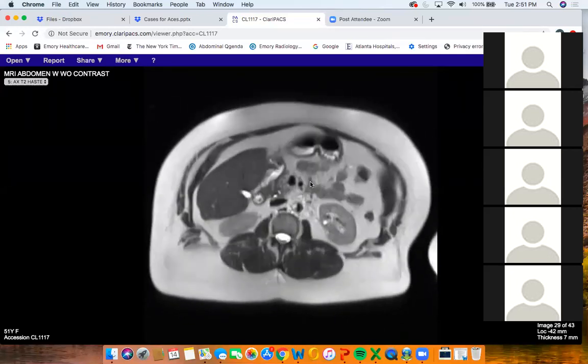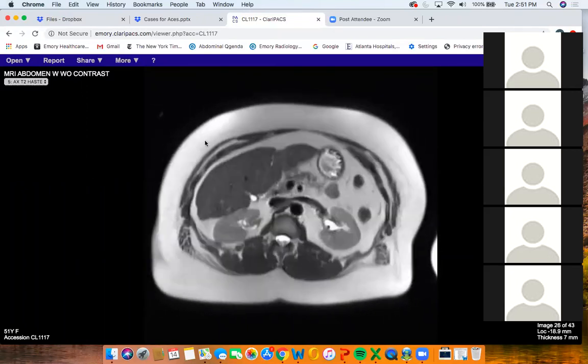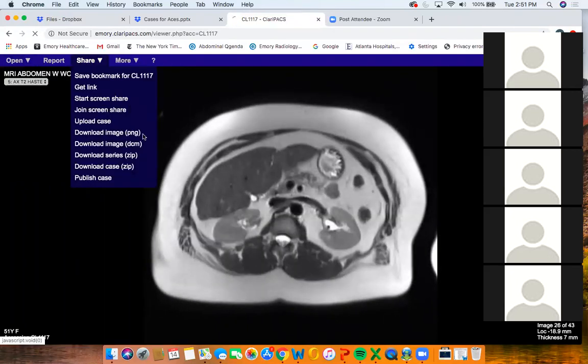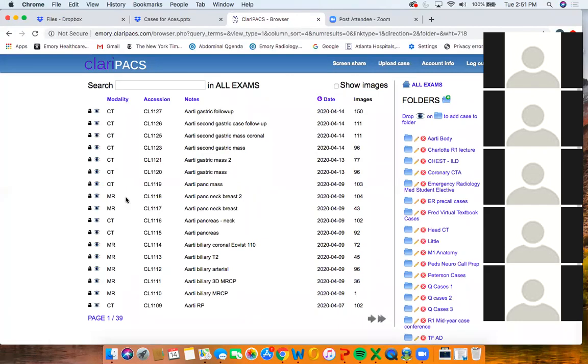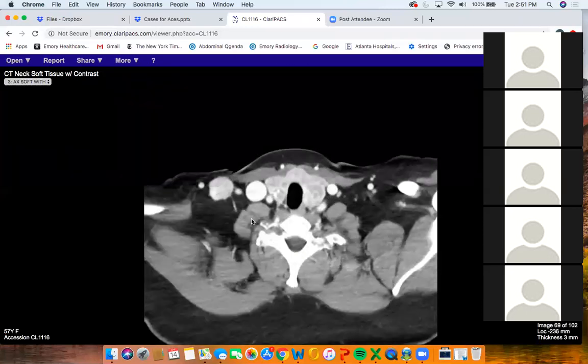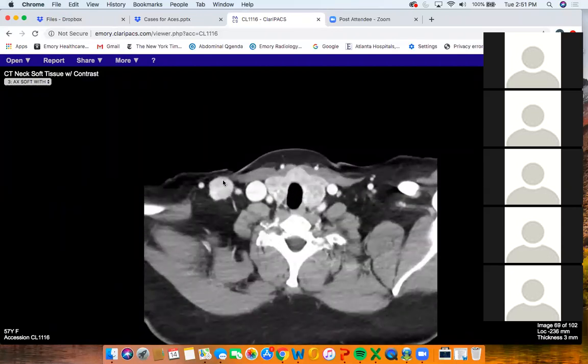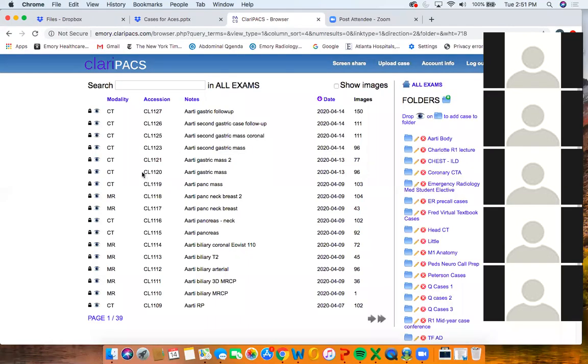One thing to note is that the patient has cirrhosis but their pancreas and kidney were normal. They ended up getting a liver transplant. After the transplant, they came back feeling a mass in their neck. A neck CT was obtained and they had developed an avidly enhancing mass in the neck, which was biopsied and came back as solitary fibrous tumor.